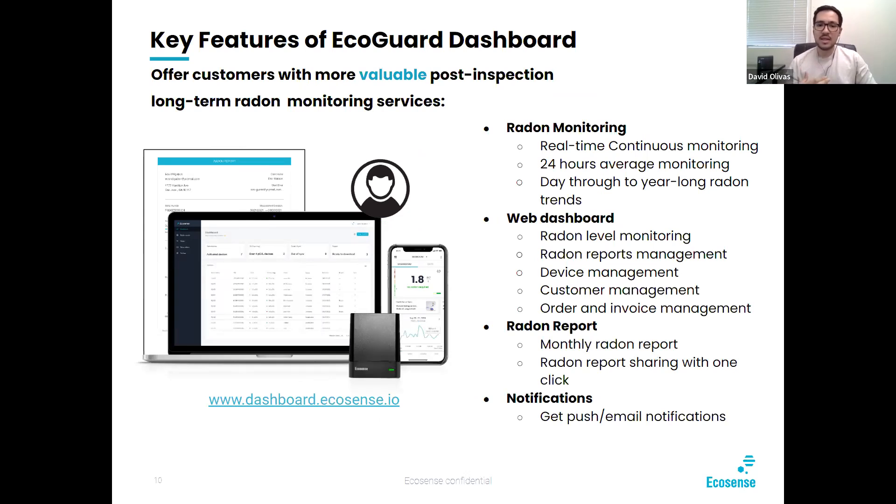The EcoCube S comes with a dashboard. Some of the key features: you get either real-time continuous monitoring mode or 24-hour average monitoring mode. You can view day through year-long radon trends, radon level monitoring, radon report management, device, customer, order and invoice management, monthly radon reports, and push or email notifications. I'm going to go ahead and actually show you what the dashboard looks like.